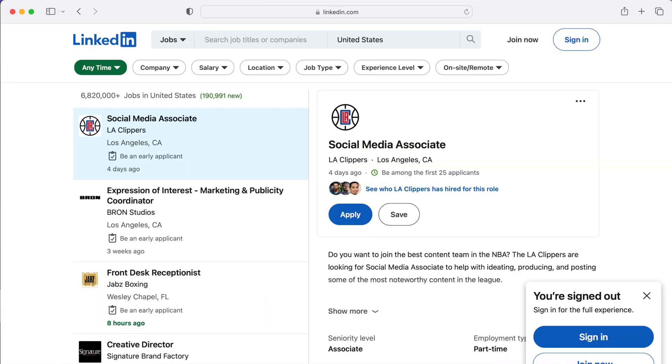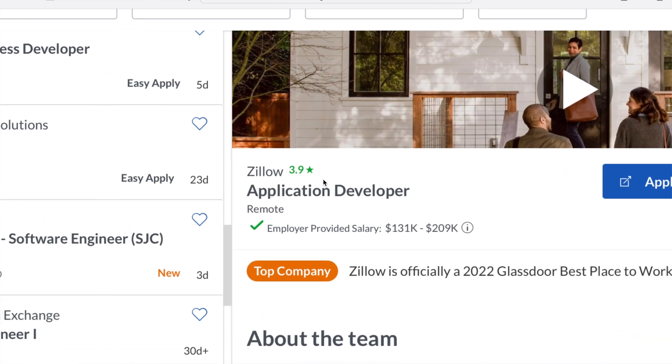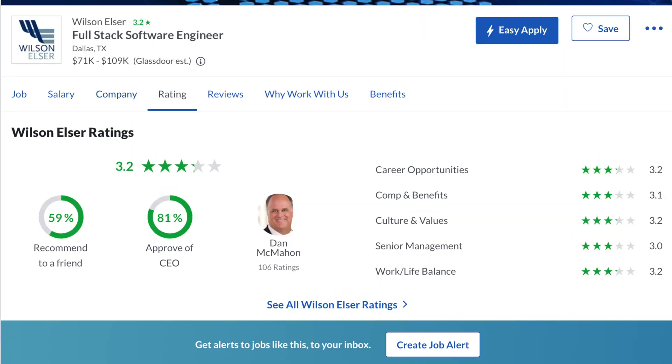The main job boards that I look at are Glassdoor, LinkedIn, and Indeed. The pros of Glassdoor is you can get a good understanding of a company before you even apply. Glassdoor is used for employers and employees to get ratings on a company, and these ratings and reviews can be very honest, whether good or bad.